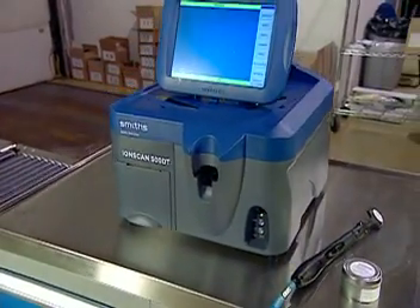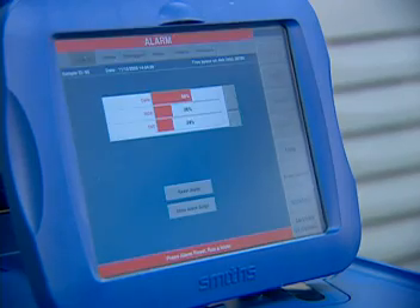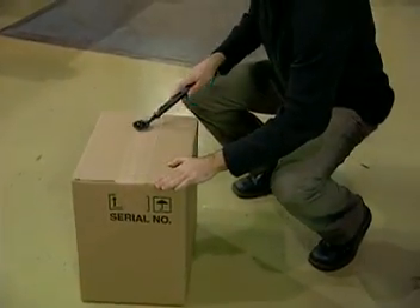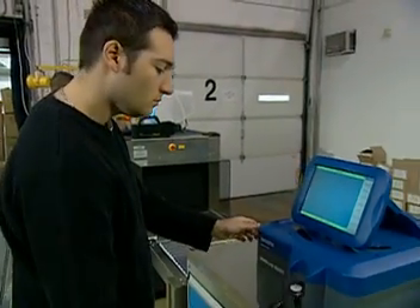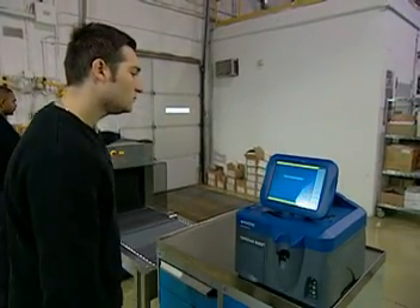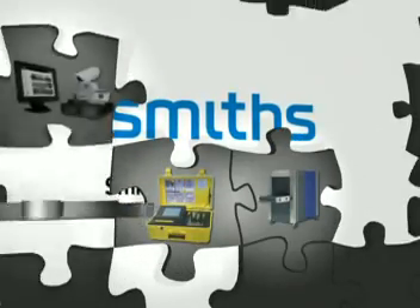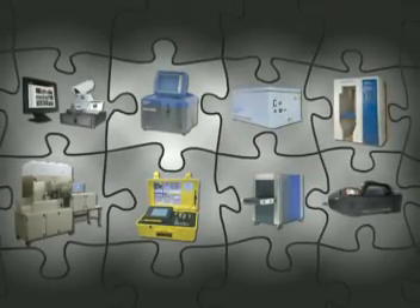The IONSCAN 500DT: fast, highly sensitive, highly accurate, easy to sample, easy to use. Only the IONSCAN 500DT offers simultaneous detection of explosives and narcotics without compromising results — it's like having two detection units in one. The IONSCAN 500DT, developed by security products leader Smith's Detection: an important piece in your integrated security solution.